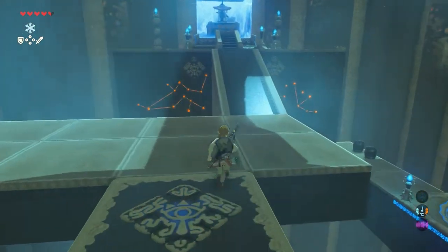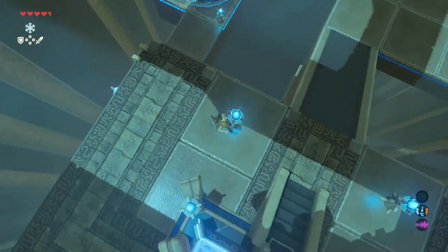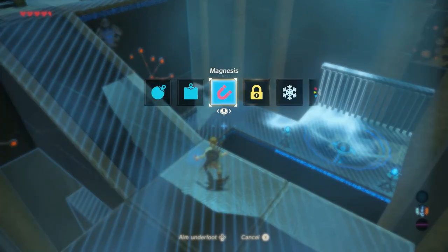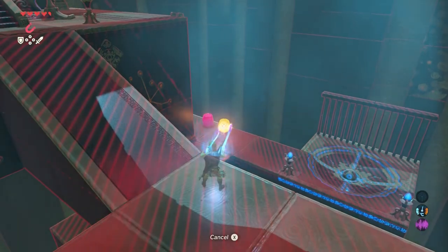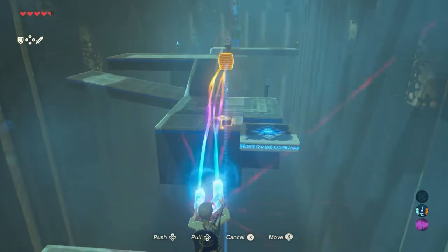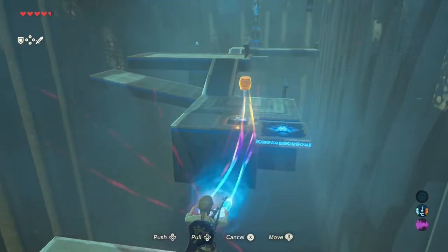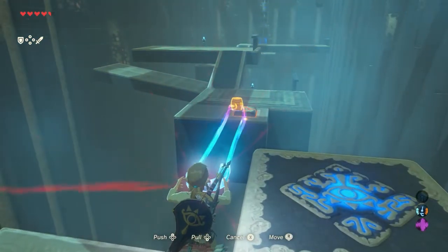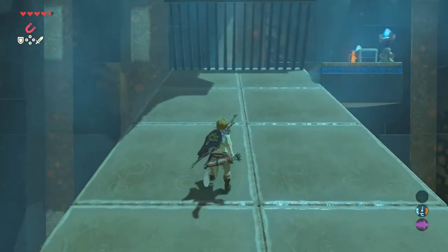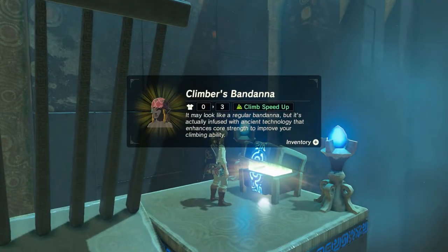Go stand on the platform and go to the next part with the monk. Do not talk with the monk yet, but turn right. Down there are some metal barrels that we are going to need. Use the Magnesis rune to pick one up and walk to the edge. Place the metal barrel on the button we last stood on. Now the big platform you stand on moves — turn right and climb the platform. Now you can easily reach the chest. Open it and the Climber's Bandana is inside.